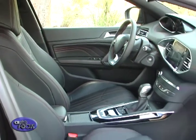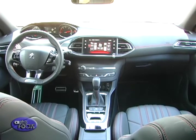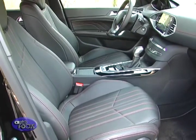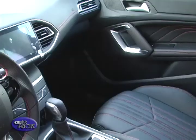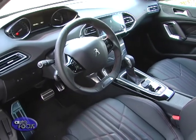In the 308, it adapts a dashboard layout Peugeot calls i-cockpit. In theory, it gives you a better view of the road ahead by setting the steering wheel low and the gauges a little higher. Gas-powered 308 models get Alcantara trim seats, while the diesel model gets full leather. Both variants get brushed aluminum trim, but the diesel 308 gets red accents for a sportier look.